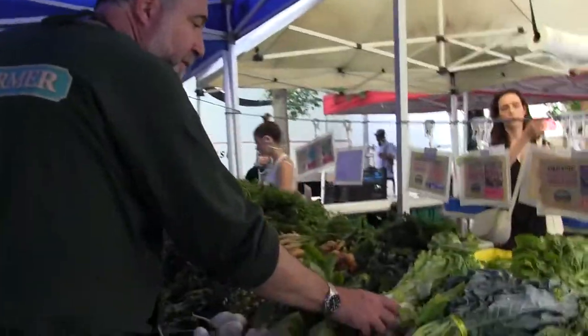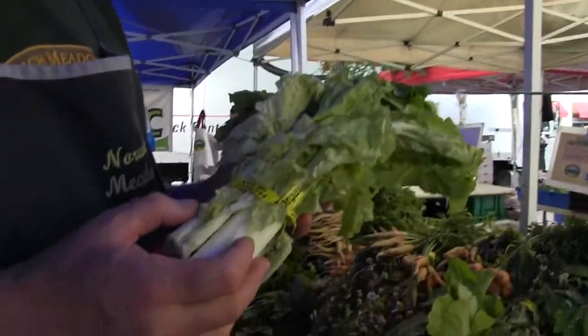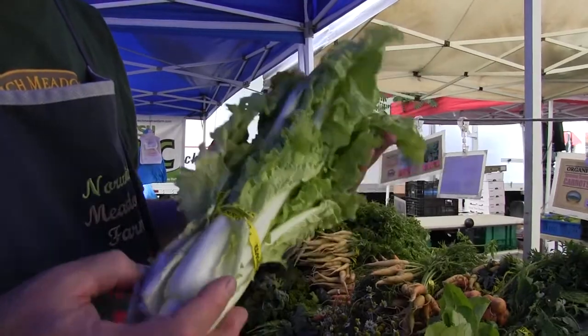Another favorite that has not gained quite as much attention as it should is Tokyo Bekana. It's actually in the mustard family but very, very light and buttery — one of my favorite greens.